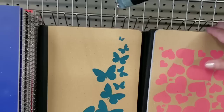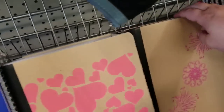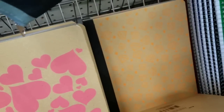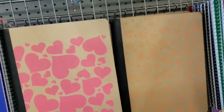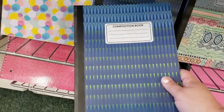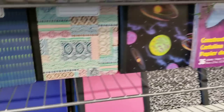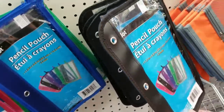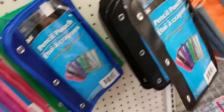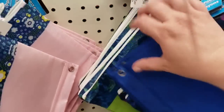They have these as well - these are by Jot. Hearts, butterflies - that's really pretty. They have the regular notebooks as well, construction paper, more composition books. Look at this little one! They're just putting stuff out. Pencil pouches - these would be great for couponers. So cute - galaxy, dinosaurs, flowers.